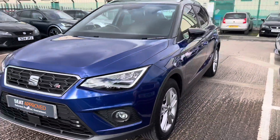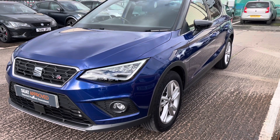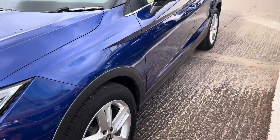To find out more about our approved used vehicles please give us a call on 01270 864 430 or carry on watching to find out more about this vehicle. This is the SEAT Arona 1 litre TSI, it's the 115 PS and it's the FR model.